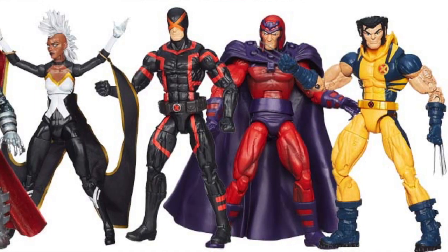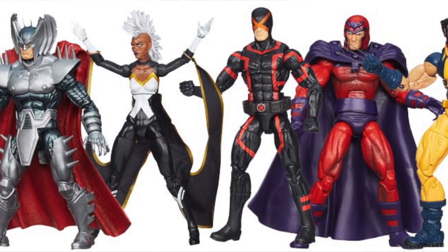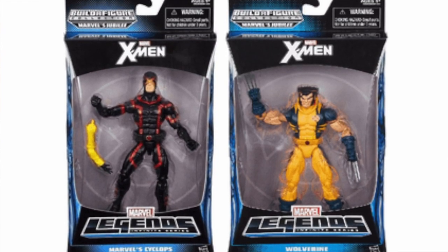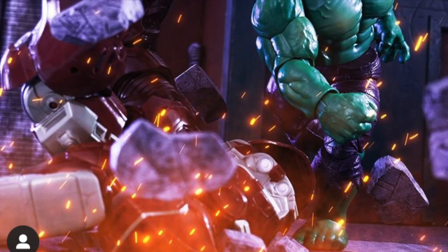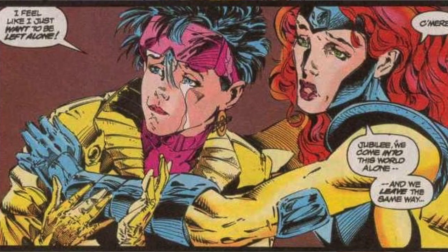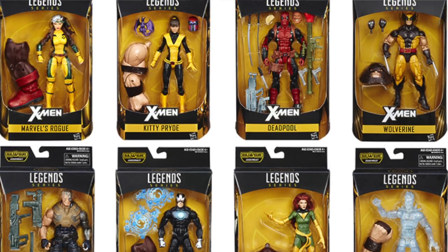Number 55: Wave number 4, the Jubilee series, is one of the hardest waves to acquire in full. This wave was initially released only at Toys R Us. It was then supposed to ship to comic stores a few weeks later, but before that could happen, Hasbro announced to Diamond that it had sold out of the assortment, making this ultimately an exclusive Toys R Us collection. Number 56: The X-Men's woes did not stop there, as all mutants would be conspicuously absent from the Legends waves all the way through until the Juggernaut wave of 2016.